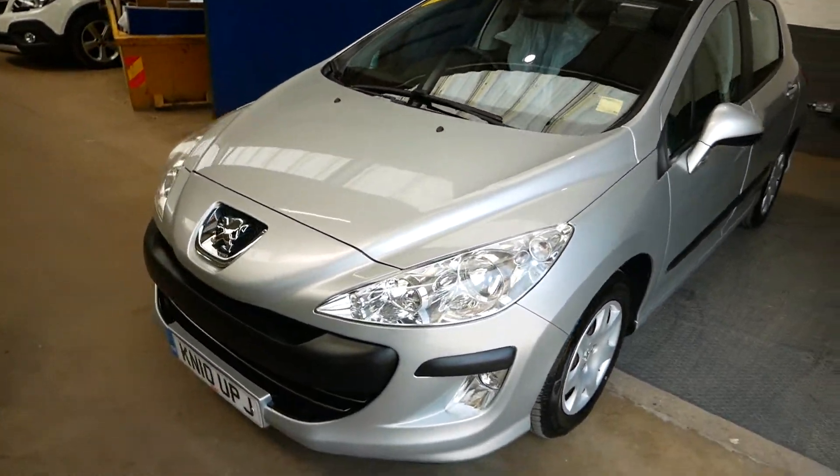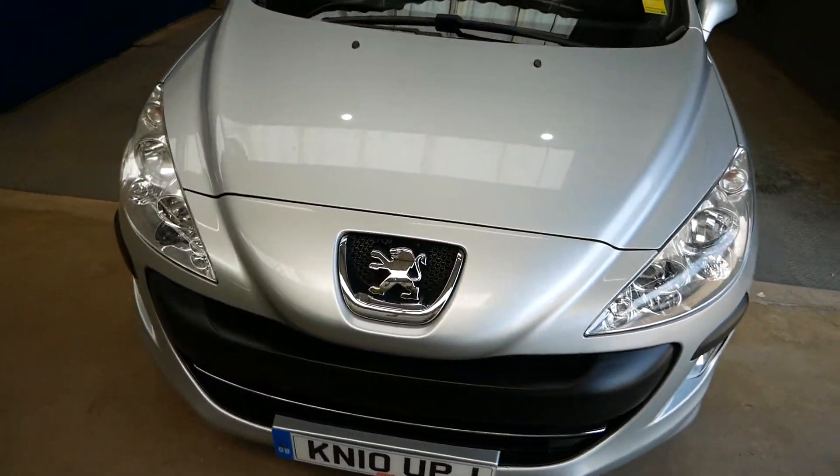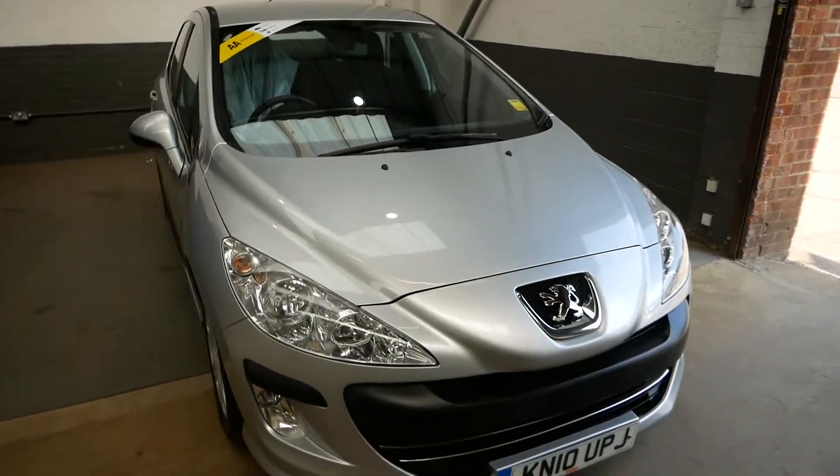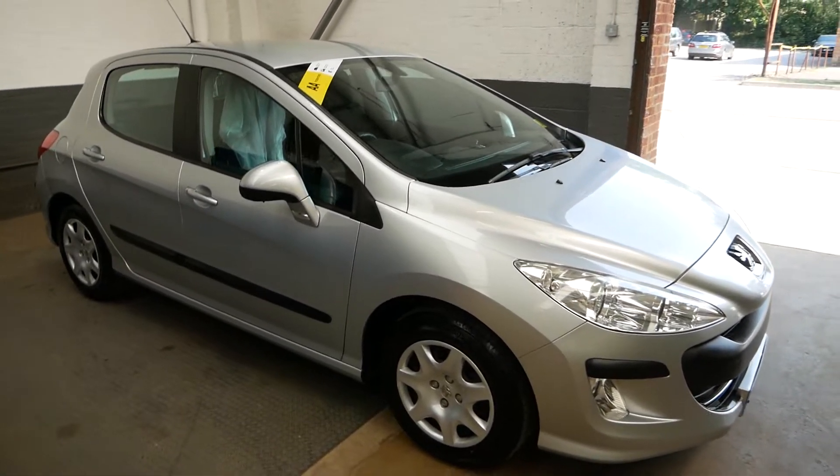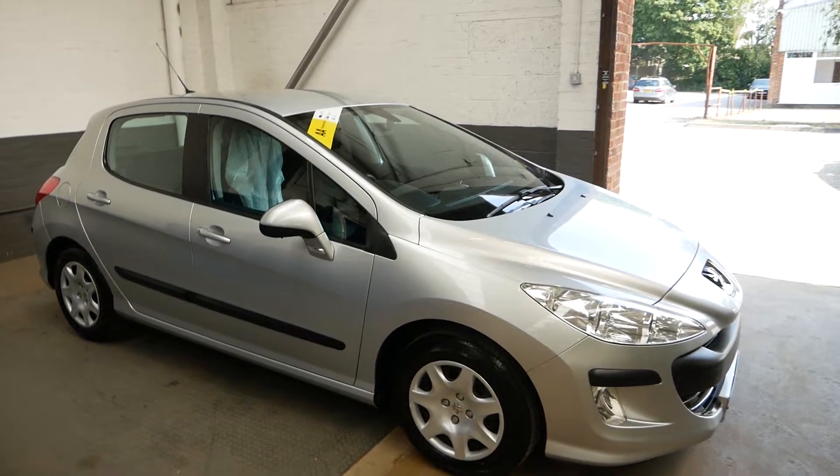And yeah, that is the Peugeot 308 overall. Thank you very much for watching — please feel free to inquire if you have any questions at all and we'll help where we can. Thanks very much, take care.